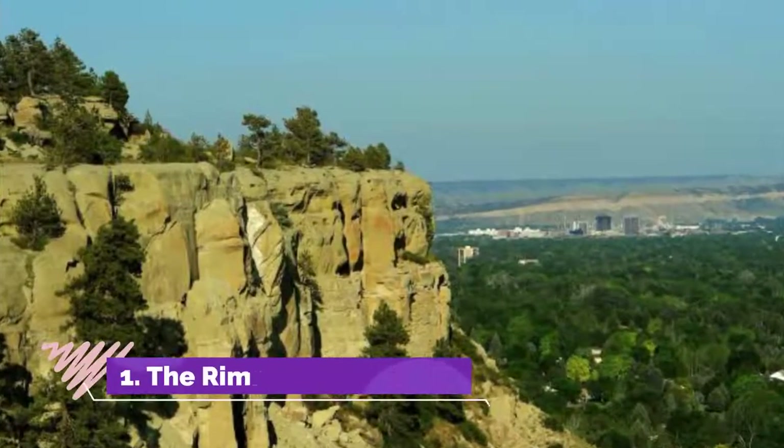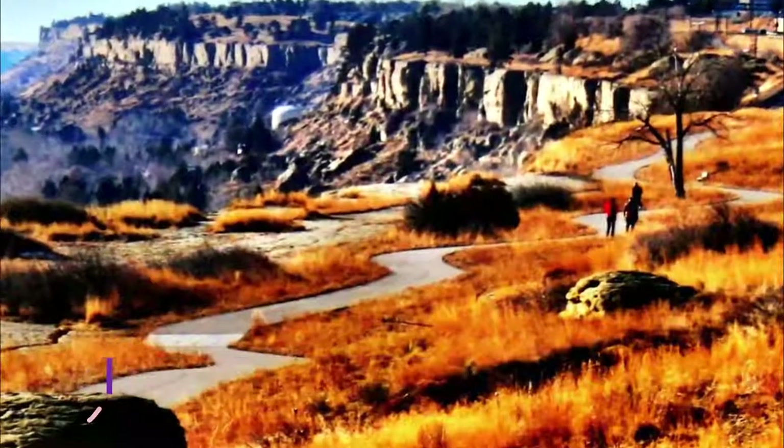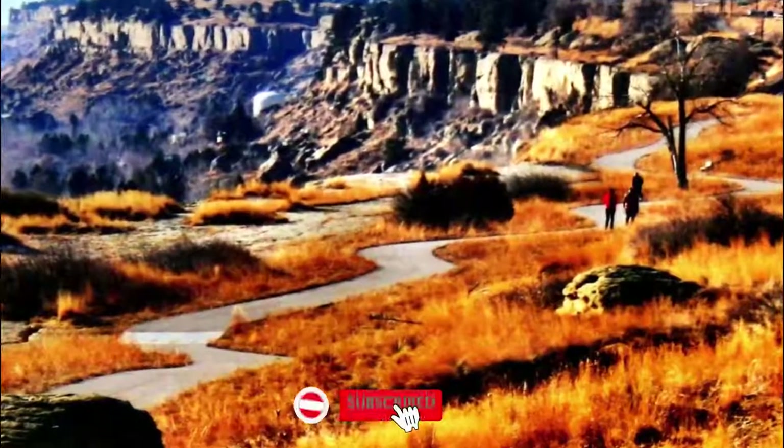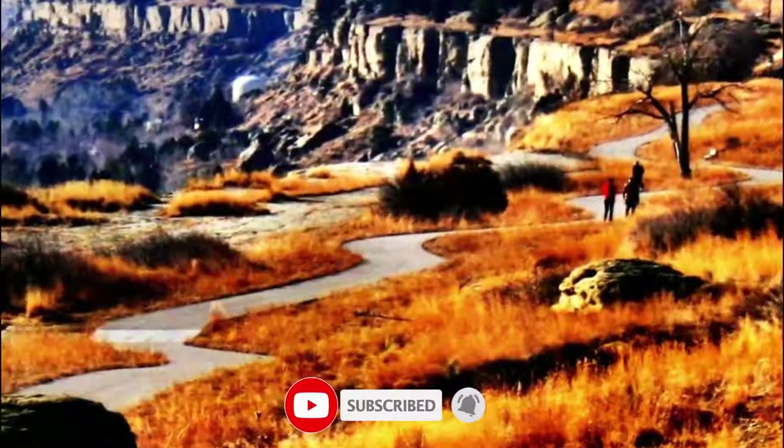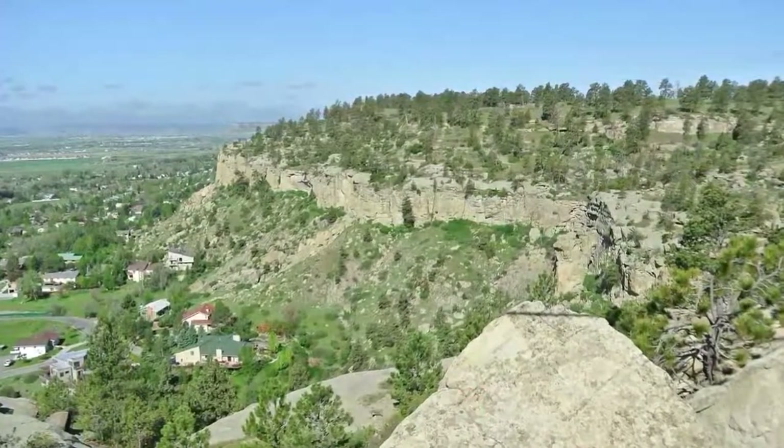Number one: the Rim Rocks. 80 million years ago, what is today downtown Billings was the seashore of the Western Interior Seaway that sprawled from the Arctic to the Gulf of Mexico. Through millions of years, sand and sediments were deposited at the shore.